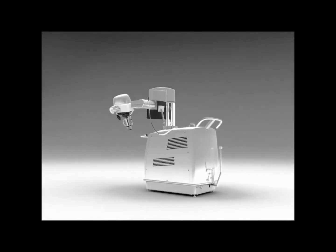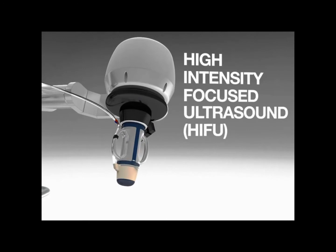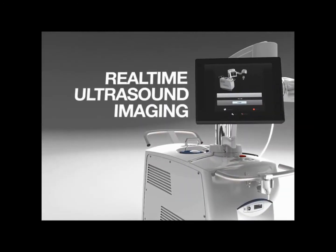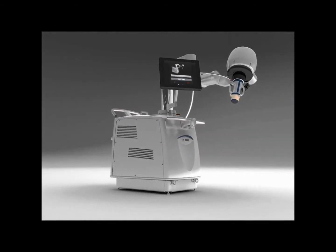The Echopulse is a medical device built from a unique technology, combining high-intensity focused ultrasound, or HIFU, for therapy and real-time ultrasound imaging for monitoring, ensuring simple, non-invasive, and high-precision intervention on breast fibroadenomas.